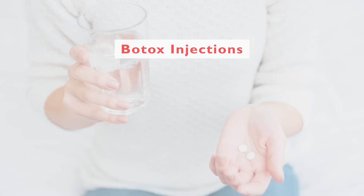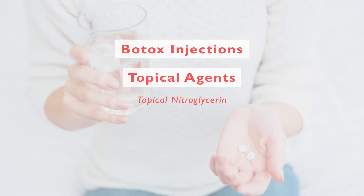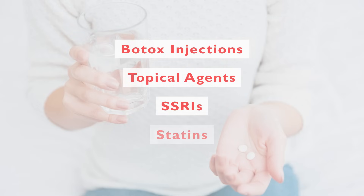In addition, there are topical agents like topical nitroglycerin that can be helpful. Medications such as selective serotonin reuptake inhibitors, or SSRIs, which are also used to manage stress and mood, have been shown to be helpful in Raynaud's as well. Medications such as statins, known for their ability to control cholesterol, may also have a beneficial effect in patients with Raynaud's.